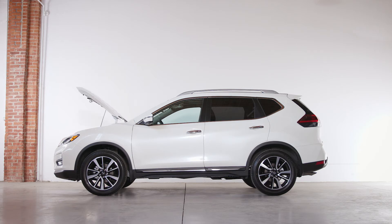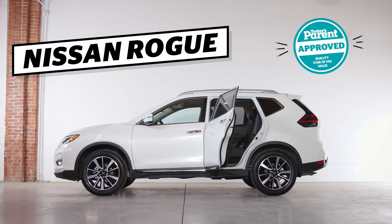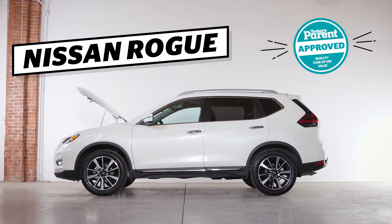Time for a new family vehicle? The Nissan Rogue is loaded with safety features and offers lots of space for growing families and all their stuff.